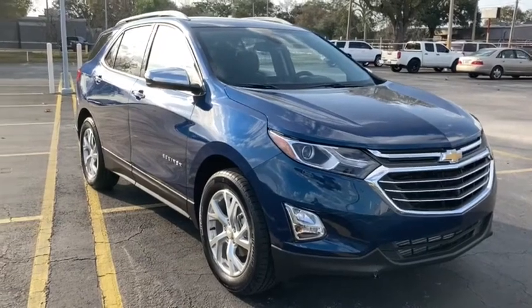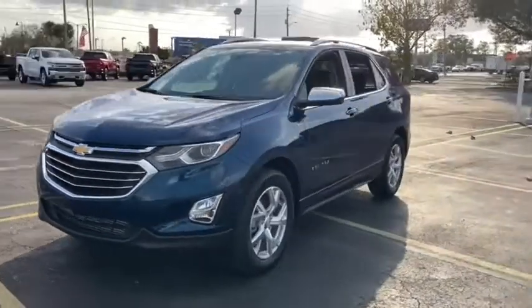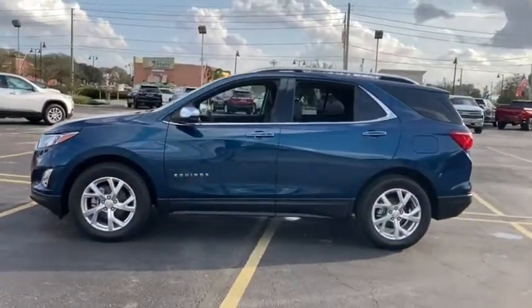Come test drive the 2021 Chevrolet Equinox. Fuel efficiency, safety, and value equals the Chevy Equinox. Here are some of this vehicle's great options.